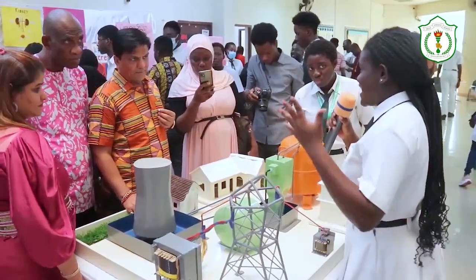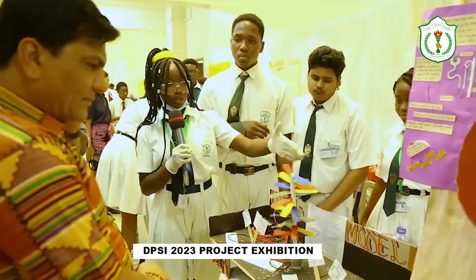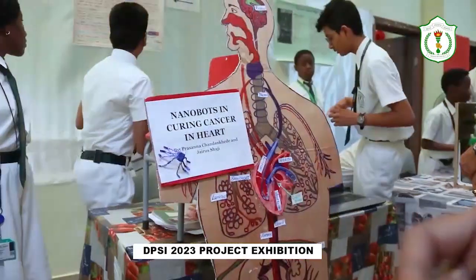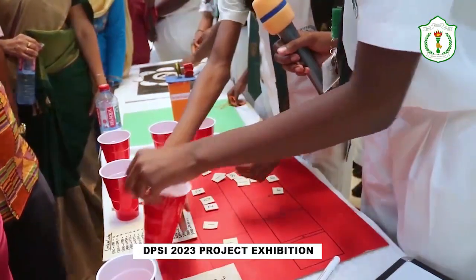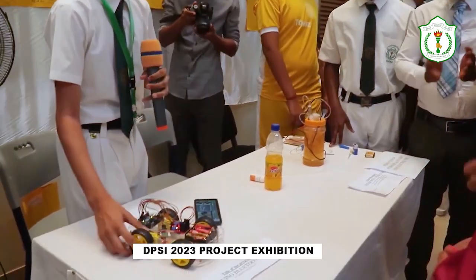DPS International Ghana conducted its yearly industrial application and science exhibition. Numerous students' presentations on a variety of topics were displayed at the exhibition during the event, which was hosted on the school grounds.